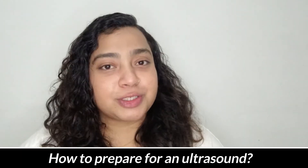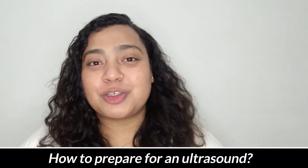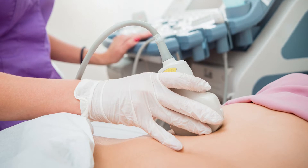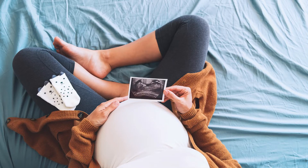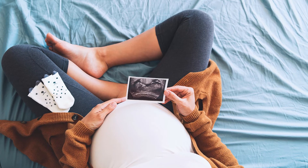So, how do you prepare yourself for an ultrasound? Getting an ultrasound done is very easy. All you need to do is just lie down on the bed or the table provided by the doctor. The doctor will apply some gel on the skin and on the transducer, that is the probe, and then you can get the live images of the baby on the monitor. The gel is water-based so it does not leave any mark on the clothes or the skin.